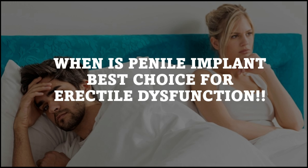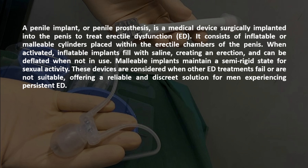Hello everyone. Welcome back to You Own Your Health channel. In today's video, we're going to discuss a sensitive but crucial topic: when a penile implant is the best choice for treating erectile dysfunction.